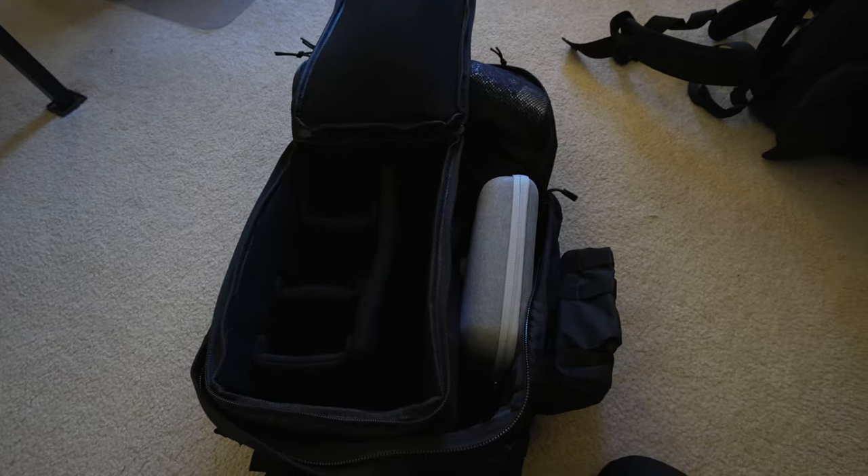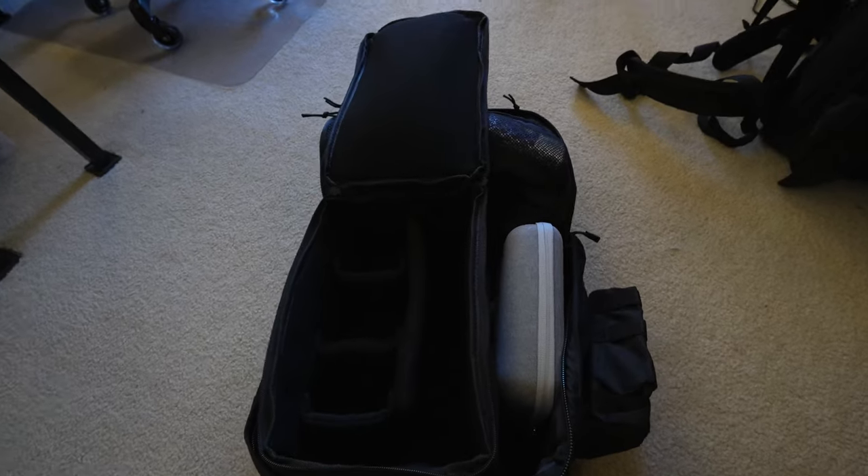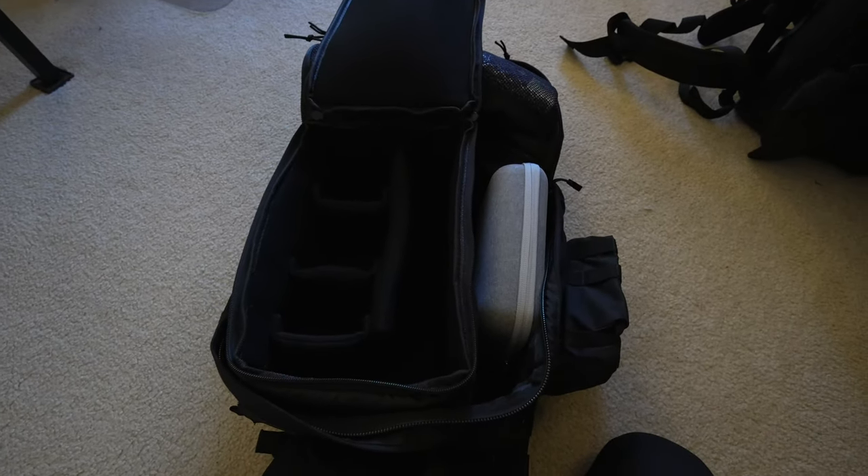It doesn't necessarily have to be camera gear, but I want that option, and then I can rearrange this as I need and kind of go from there. So that's it — nothing big, but for now that's the first package for today.